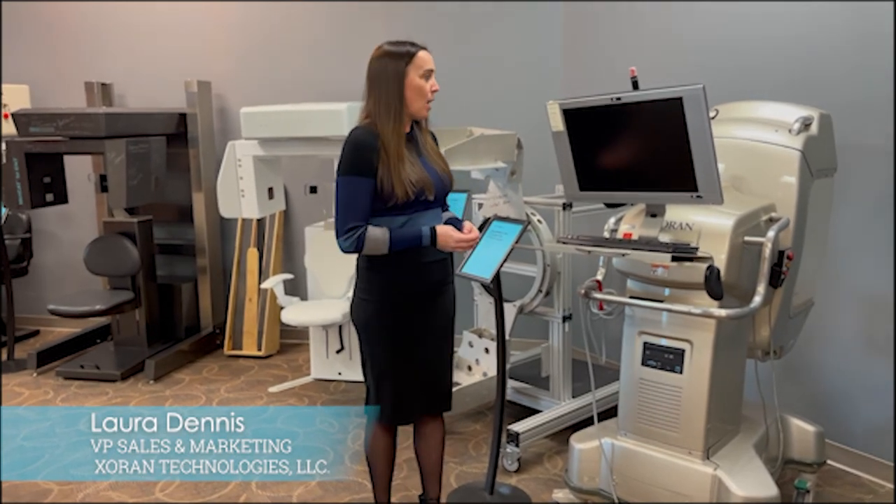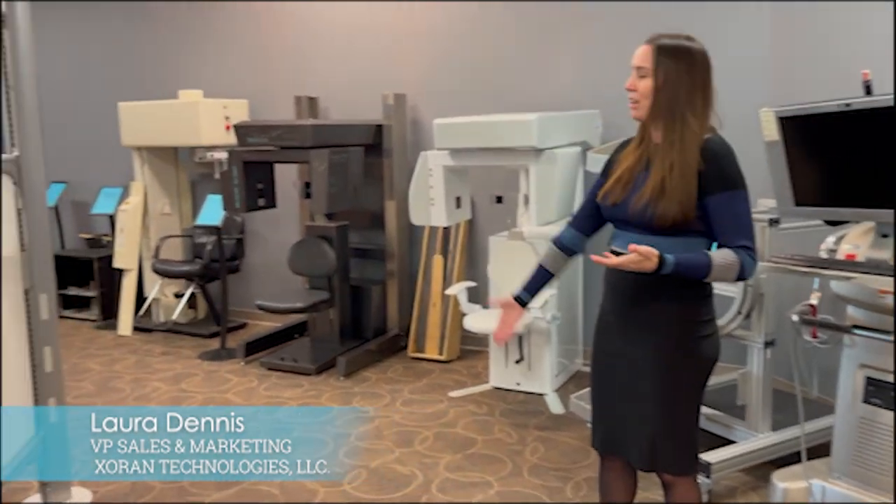We are super excited to be bringing this out into the marketplace, not only with bone window imaging but also with soft tissue imaging capable of imaging the brain. In our next video, I will show you what our xCAT looks like today and show you how truly mobile it is — even wearing heels and not sneakers. Looking forward to speaking to you again. This has been our little Zoron history and tour.